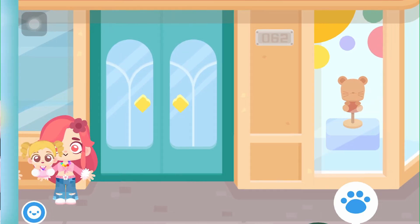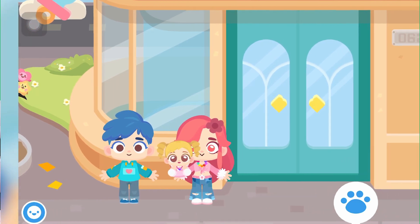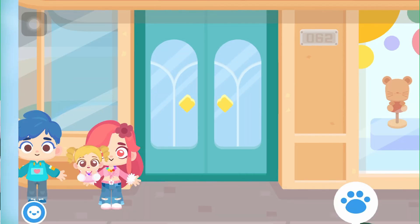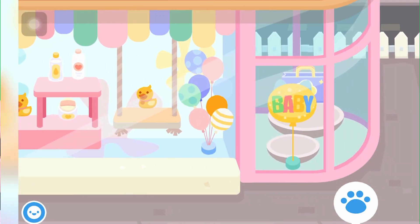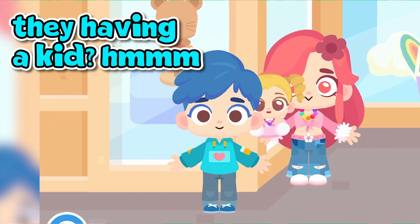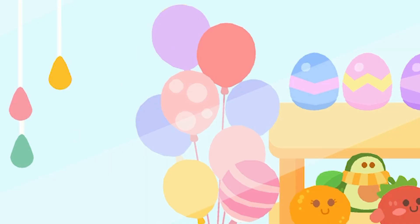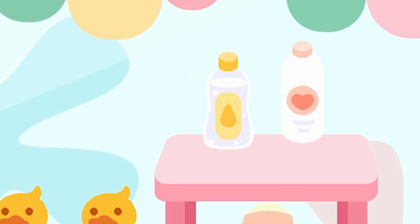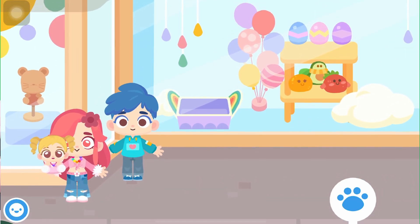Let's check this shop. I decorated it, so it doesn't have a lot of stuff because I'm not that good at decorating. We can open and close this door — oh, we can actually go inside! There are a bunch of stuff. Here we have some toys, eggs, balloons, rubber duckies, one rubber ducky on a swing, powder, baby oil, and a balloon that says 'baby.'